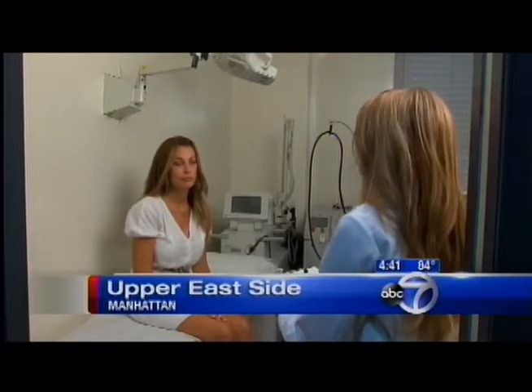The treatment of choice is something called Botox, or botulinum toxin. 43-year-old Clorioso wants to get rid of the frown line between her eyebrows.